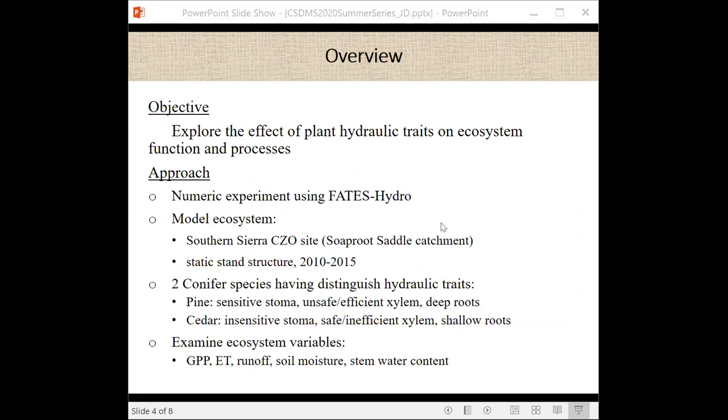The overall objective of the study is to explore the effects of plant hydraulic traits on ecosystem function and processes, especially looking at tree productivity and drought-induced stress. The approach uses numerical experiments with the Functionally Assembled Terrestrial Ecosystem Simulator (FATES) hydraulic version, which incorporates plant hydraulic dynamics into the ecosystem demography model with feedbacks to the environment. The model system is the Southern Sierra Critical Zone Observatory site.